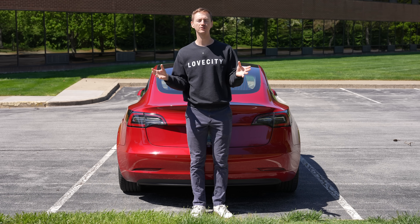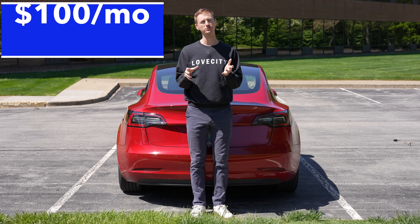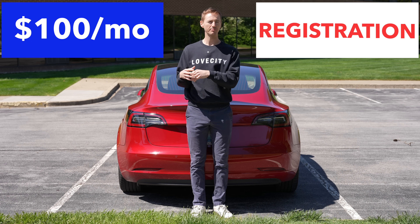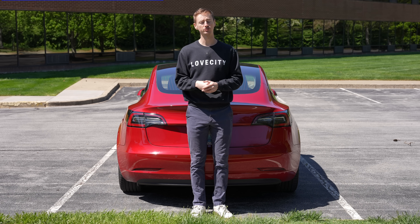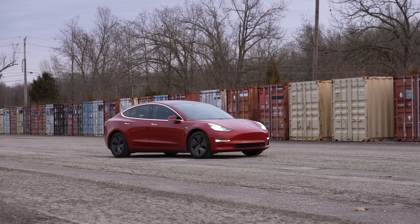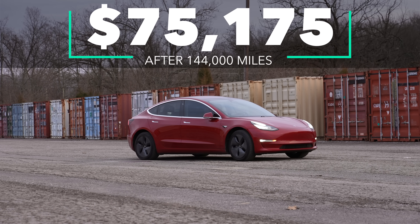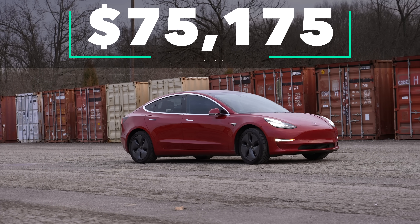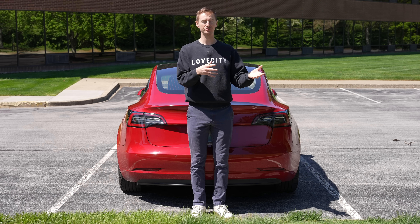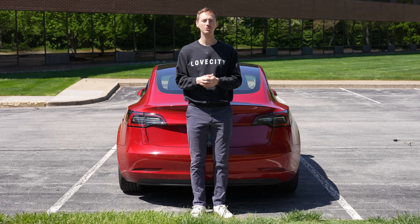The final costs to factor in are insurance and registration. I pay about $100 a month for insurance and about $350 per year for registration. Both of those combined total about $9,000. So that brings my total ownership cost after six years and 144,000 miles to just over $75,000. Remember, the mileage is equivalent to what a typical driver would cover over 10 years.